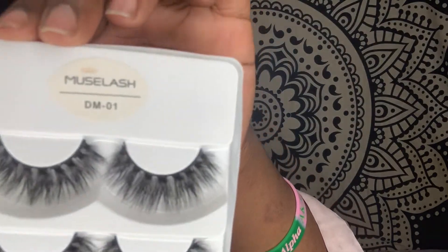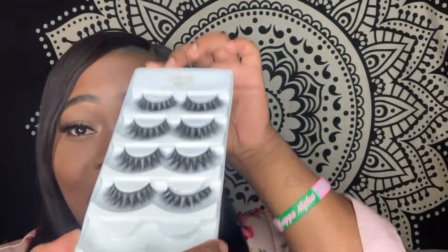I really recommend you guys getting these lashes - they are Muselash DM1. I like them. Lashes just enhance your look overall. Usually I don't wear eyeliner when I have lashes on - I just do a plain concealer and powder lid, a neutral lid, and the lash gives me that pop. But today I do have one eyeliner on.